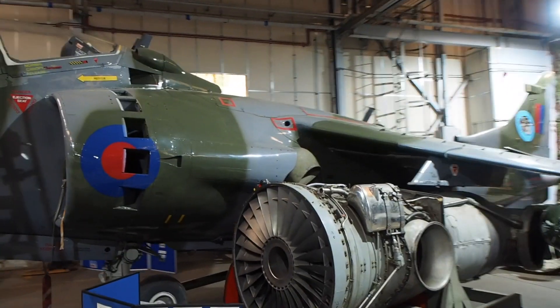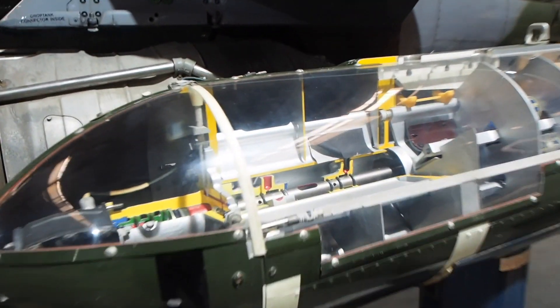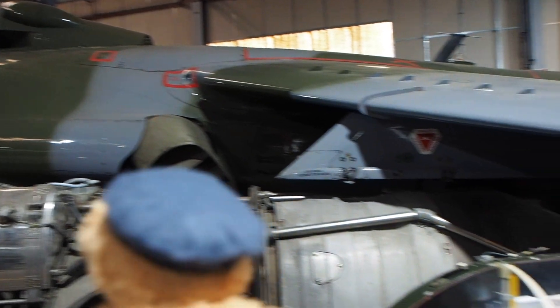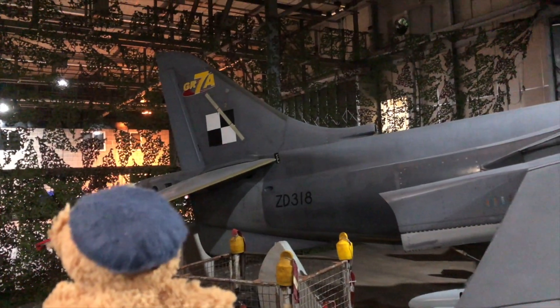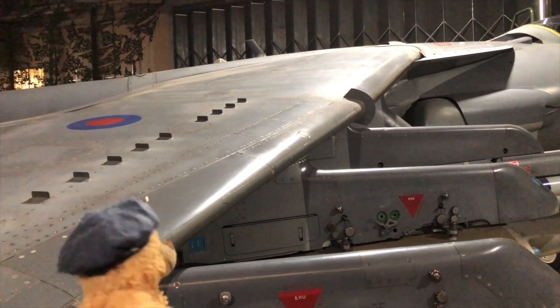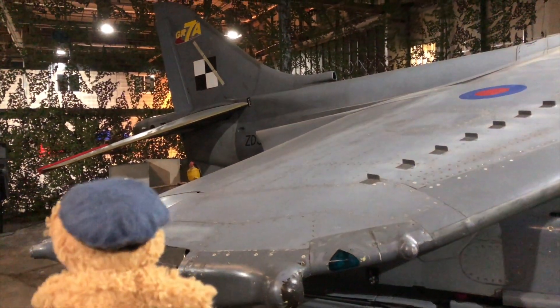This is the Harrier T4. This is what the Royal Air Force call the family version, because it's a two-seater. The first flight of the Harrier was in 1967, being a VTOL aircraft of its kind. It has taken over 40 years for another VTOL aircraft to be in use — the F-35B. Unlike the F-35B, the Harrier was subsonic and did not have reheat.